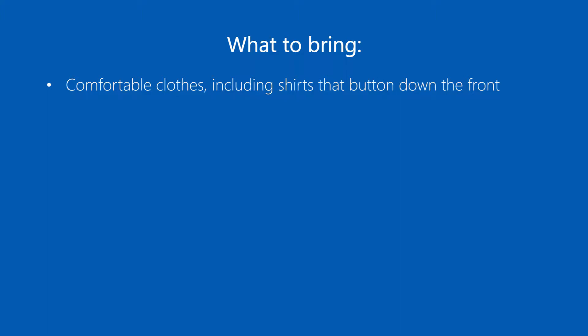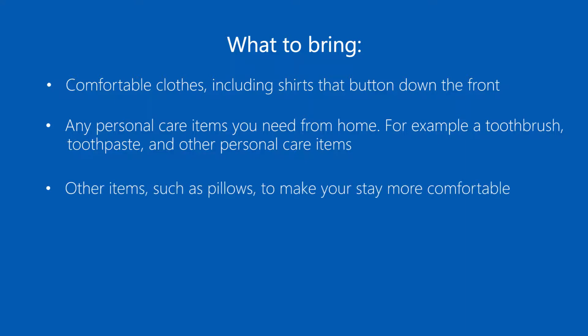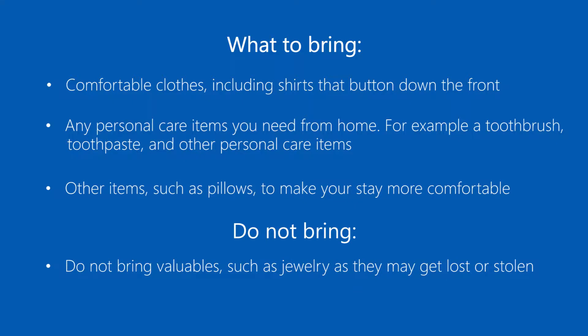There is no washer or dryer in the hospital. Bring any personal care items you need from home — for example, a toothbrush, toothpaste and other personal care items. You can bring other items such as pillows to make your stay more comfortable. Do not bring valuables such as jewelry as they may get lost or stolen.